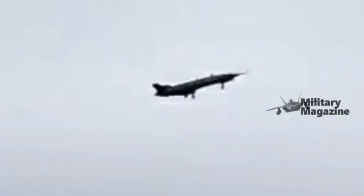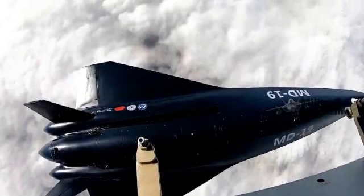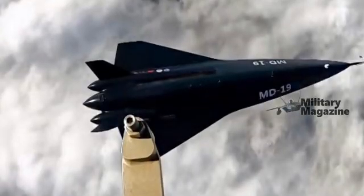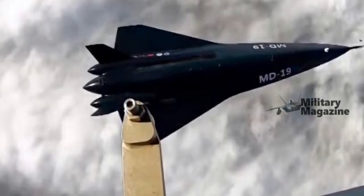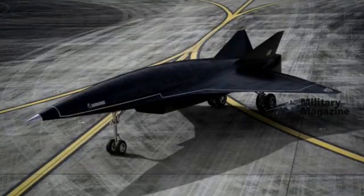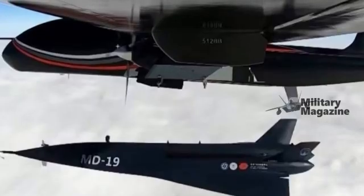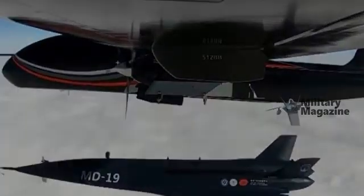One of the video's standout moments shows the MD-19 being released from near orbital altitude using a high-altitude balloon. This suggests the platform is being tested under varied conditions to assess its performance across different phases of flight. The exact timing of these tests remains unclear, though some reports suggest they may have started as early as 2020.